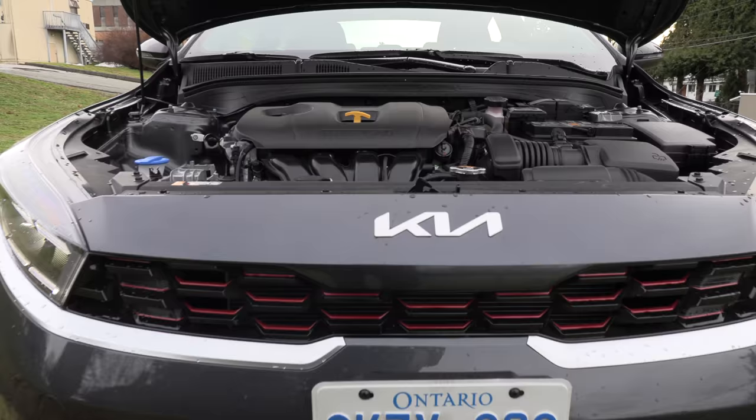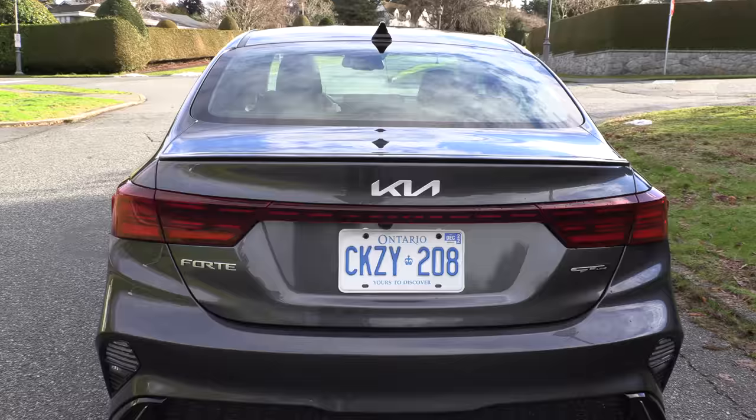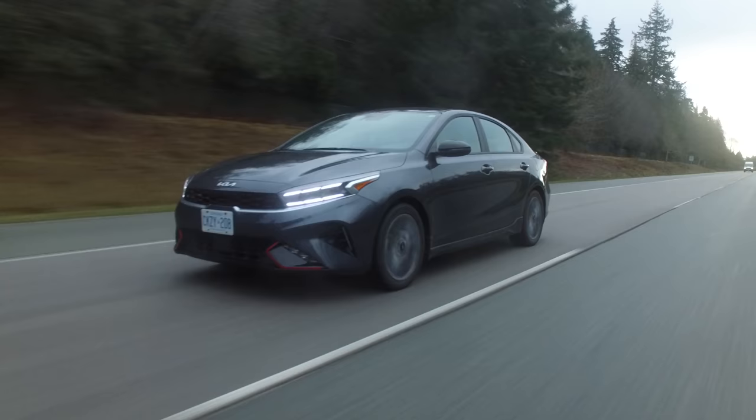We're driving the Kia Forte with a facelift, but first let's get into what's under the hood. A two-liter four-cylinder engine matched with a CVT — 147 horsepower and 132 pound-feet of torque. There's an optional 1.6-liter turbo four-cylinder with a seven-speed dual-clutch transmission, 201 horsepower and 195 pound-feet of torque.